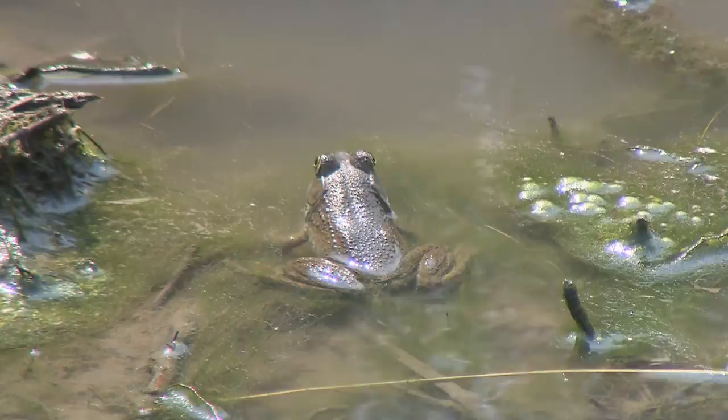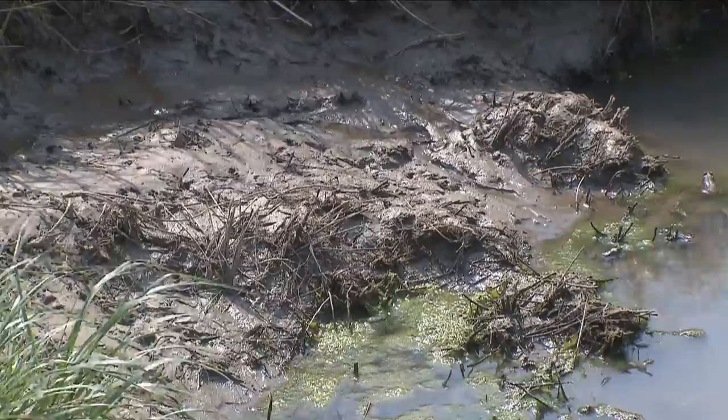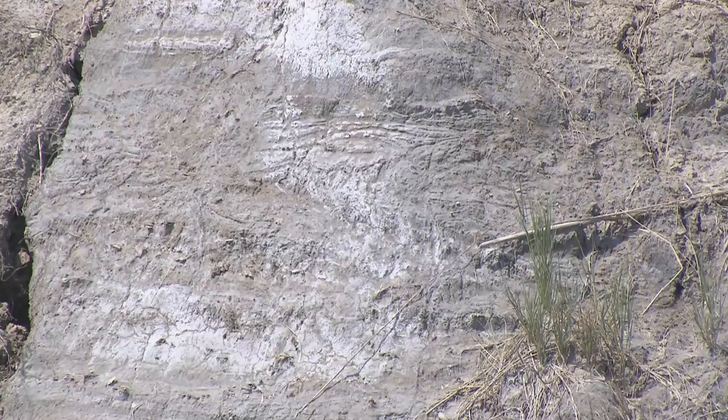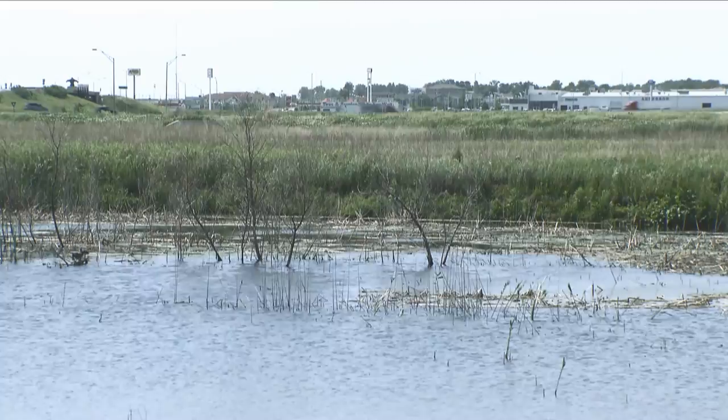Nebraska was once part of an inland sea many years ago. There's a tremendous salt resource underneath us, and water is still percolating up in some of these areas. The beetles evolved under a saline environment. They're the only beetles that spend a lot of time on the salt like this, because the others can't handle it.